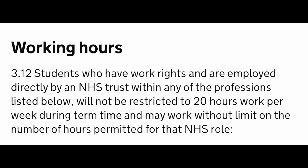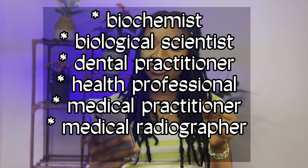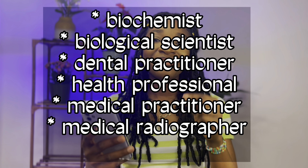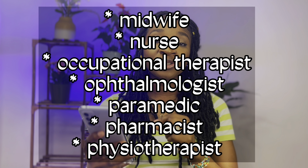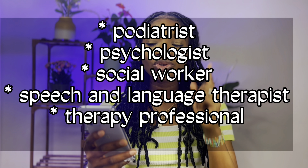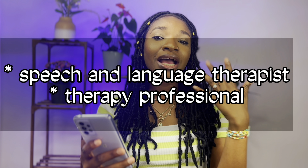Students employed directly by an NHS Trust within the listed professions will not be restricted to 20 hours per week during term time and may work without limits on hours for their NHS role. The professions listed are: biochemist, biological scientist, dental practitioner, health professional, medical practitioner, medical radiographer, midwife, nurse, occupational therapist, podiatrist, psychologist, social worker, speech and language therapist, and therapy professional.